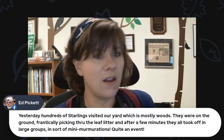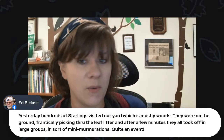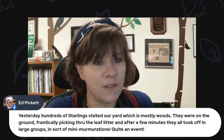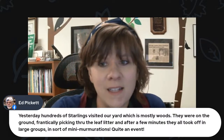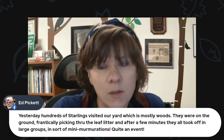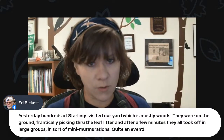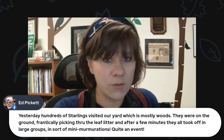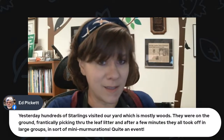Ed says yesterday hundreds of starlings visited his yard, which is mostly woods. They were off on the ground frantically picking through leaf litter, and after a few minutes they all took off in large groups in sort of mini murmurations — quite an event. Murmurations are when you see a group of birds all flying together almost like a school of fish. Starlings are well known to do that, and it sounds like Ed had quite a big event there happening in his backyard.